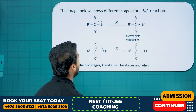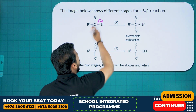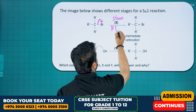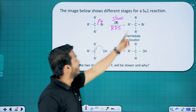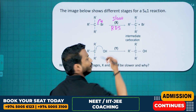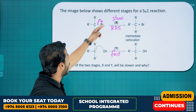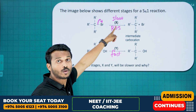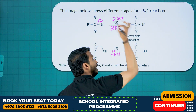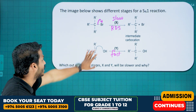The image shows different stages of the SN1 mechanism. In the first step, the halogen leaves and a carbocation is formed — this is the slow, rate-determining step. In the second step, since the carbocation is highly unstable, it immediately reacts with the nucleophile to form the nucleophilic substitution product — this is the fast step. Stage X (carbocation formation) is slower; stage Y is faster.